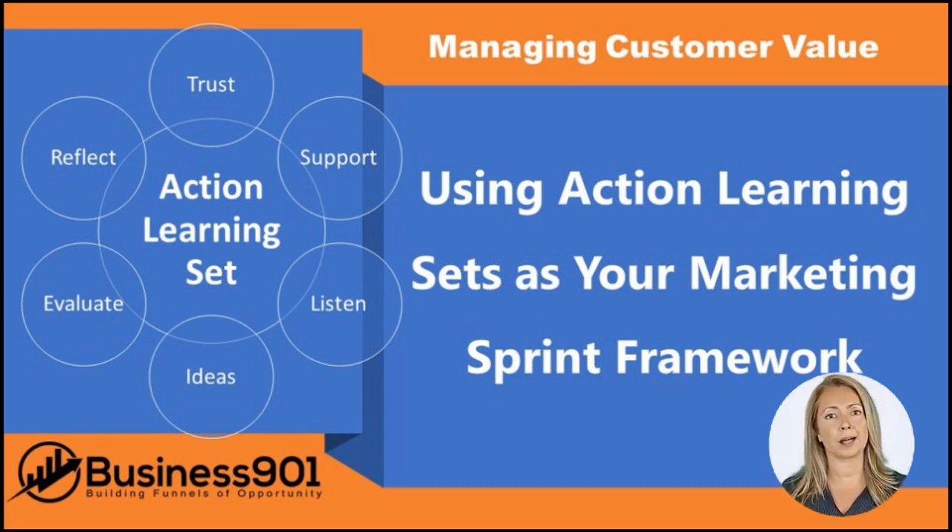Additionally, inviting continuous feedback and using growth sprints as your working framework will help to keep your team on track and moving forward. An action learning set offers the opportunity to learn from peers and take creative action to address complex problems.